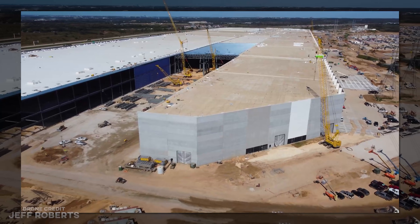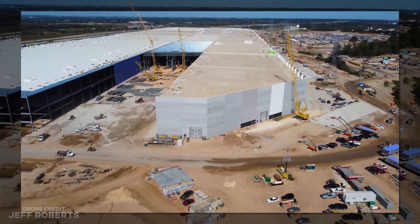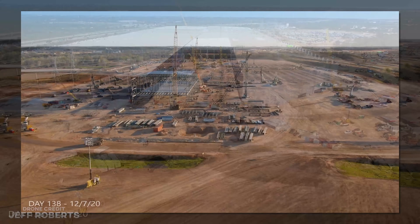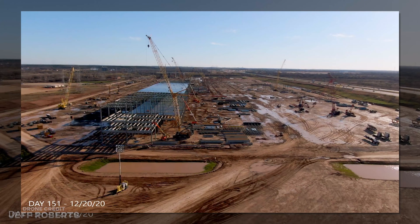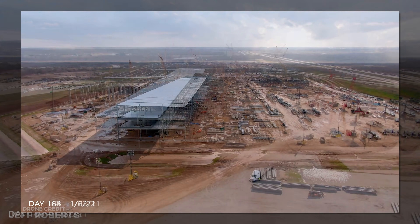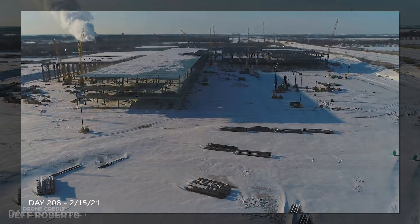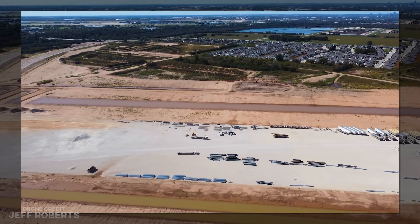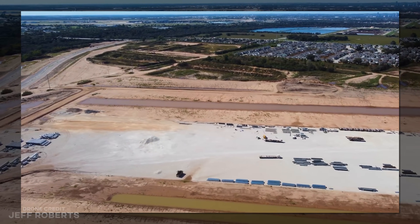Yes, the site prep and foundation for the main building of phase one is finished. When this launched 46 weeks ago, I had no idea how the numbers would hold up. But man, has this been an amazing journey, and the finish line is well within sight. There's so little left to track.